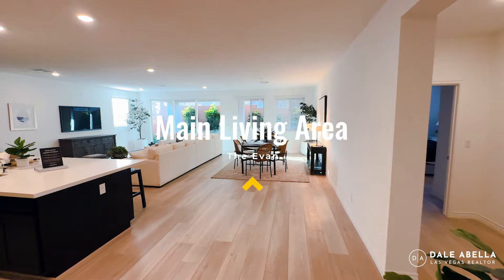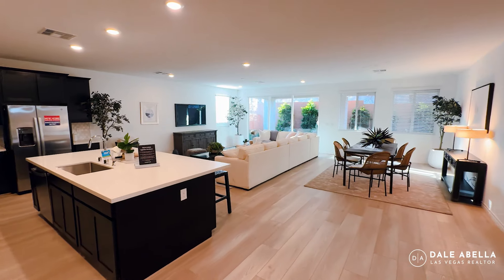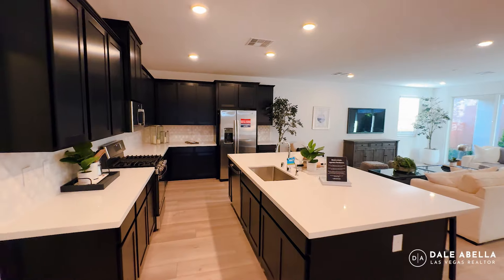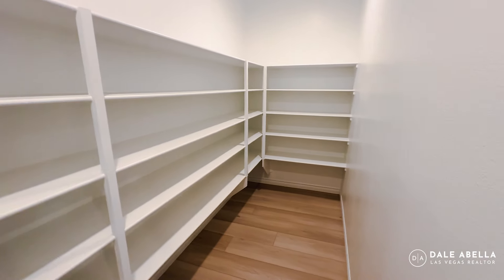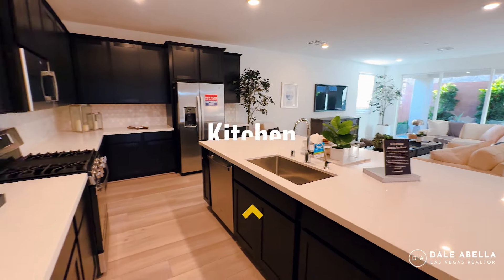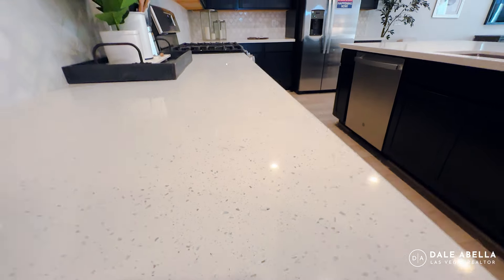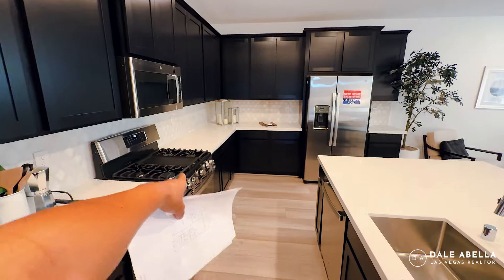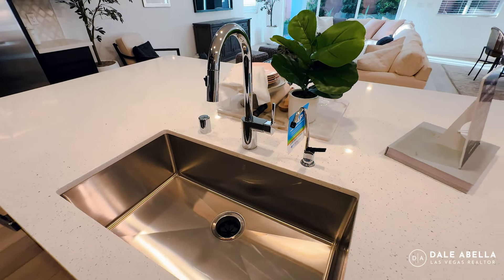Welcome to the main living area — look how open this feels, very spacious. You've got a nice slider and windows that bring in a lot of natural light. If you like a large pantry, check out this nice large walk-in pantry. The kitchen features the included quartz countertops — if you don't mind these, you could save some money. The cabinets are also included. Refrigerator, oven, and microwave are included, but the washer and dryer are not. You also have a nice stainless steel undermount sink.